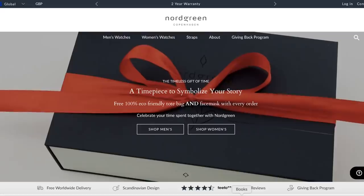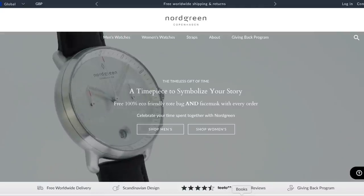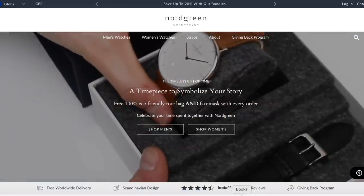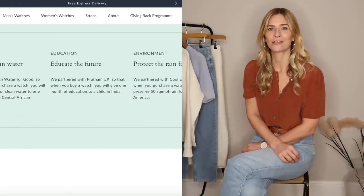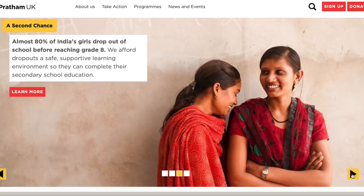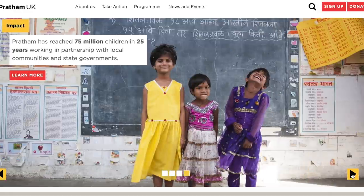This video has very kindly been sponsored by Nordgreen as part of their self-love Valentine's campaign. And if there was ever a time for a bit of self-love, it would definitely be after the last year we all went through. If you're not already familiar with Nordgreen, they're a Danish watch brand with a heavy focus on quality, sustainability, and ethics as a company. For instance, they have their own giving back program, donating money from every single watch sale to either Water for Good, Cool Earth, or Pratham UK — the latter of which will give one month's education to a child in India for every watch that's sold. There aren't many companies with initiatives like that, so it's definitely worth chatting about.